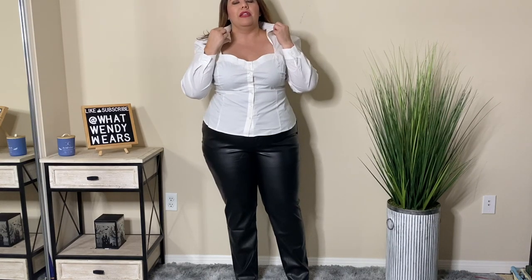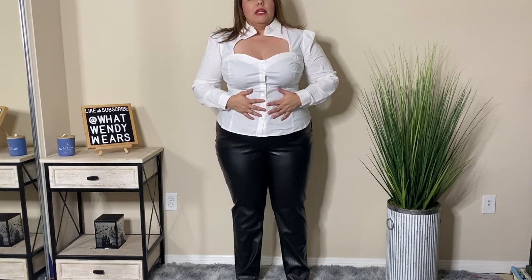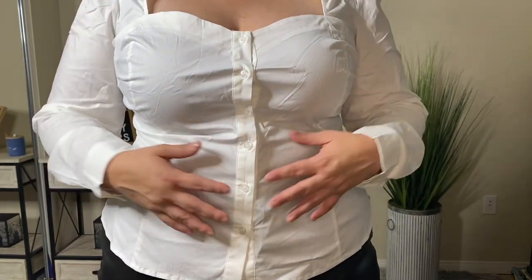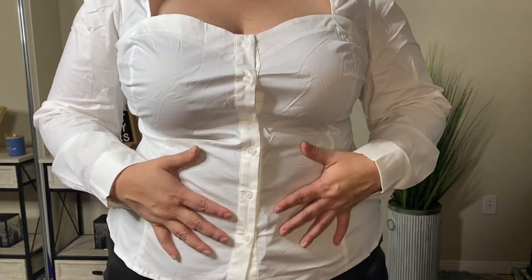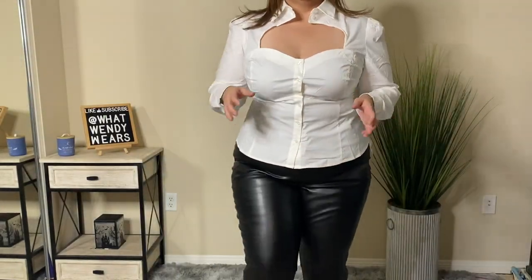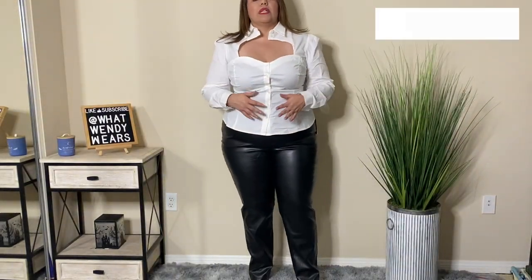I think it looks better closed, but you guys tell me — do you like it with the neck open or closed? I do love the fact that it has this little peekaboo when it comes to your chest. From there, it is pretty fitted, which I really love because it has like a corset style look on this shirt. Let me bring it a little closer so you can see it. I should have steamed it, but overall I just like the way it looks. The collar is just way too tight though.